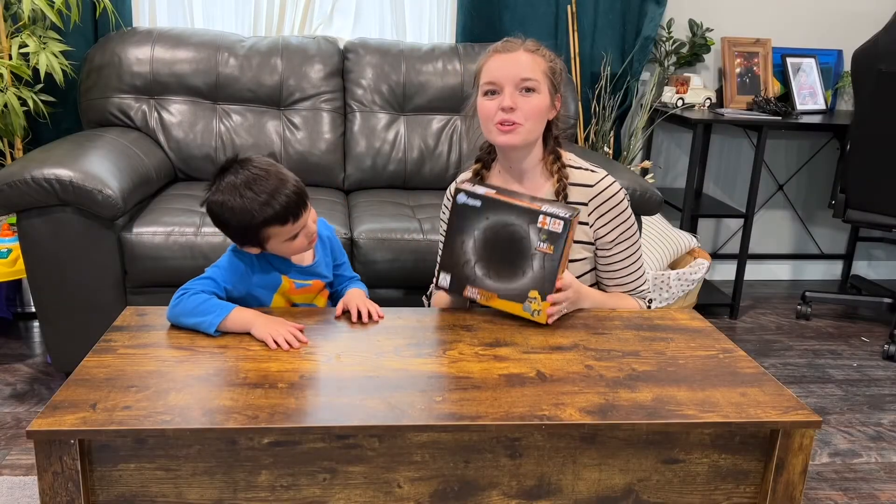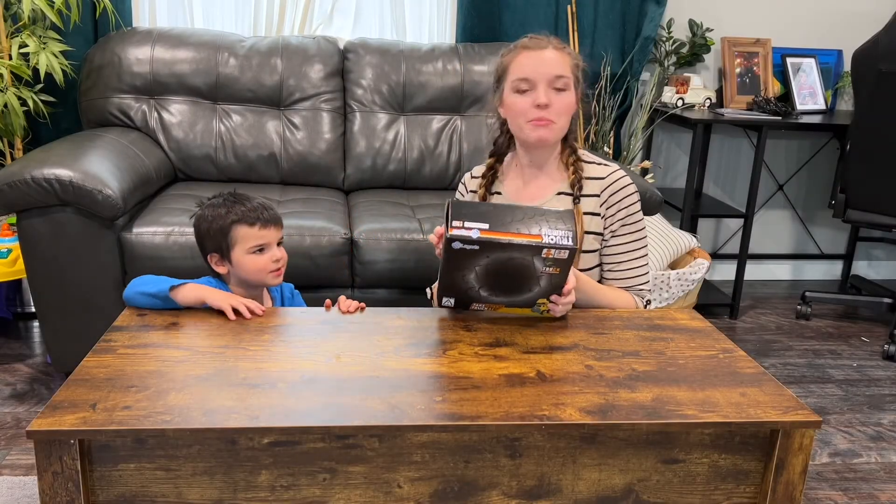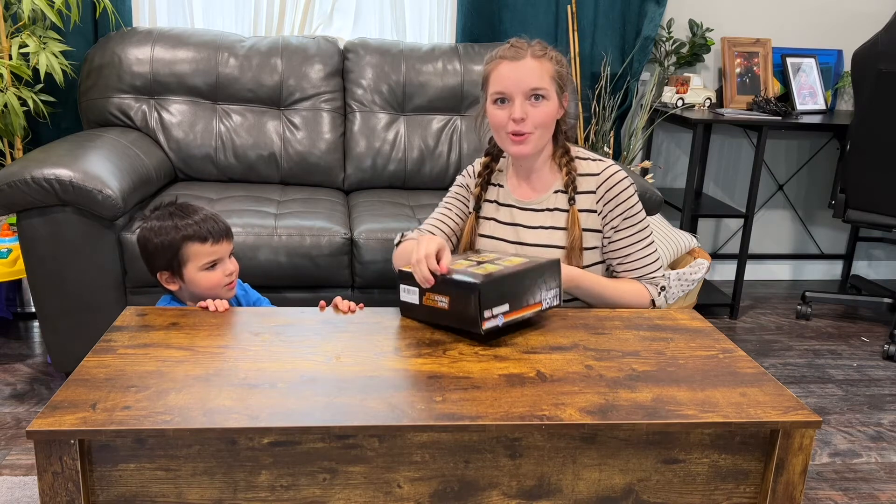Okay guys, we just got this little construction truck set in the mail and we just want to get it open and show you how fun it is.